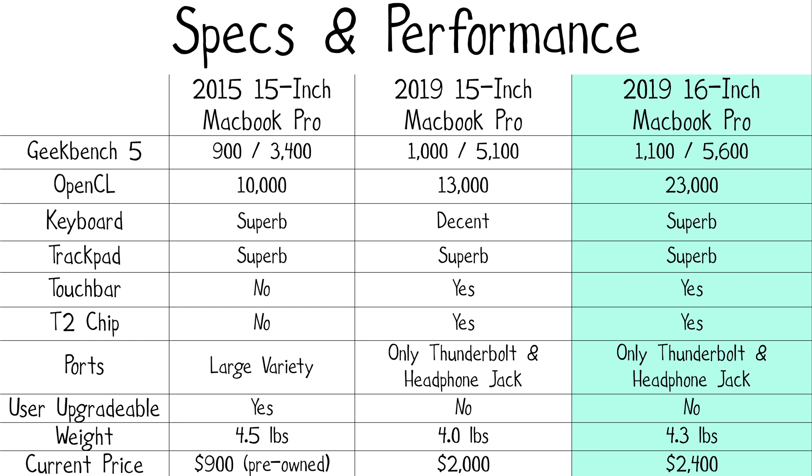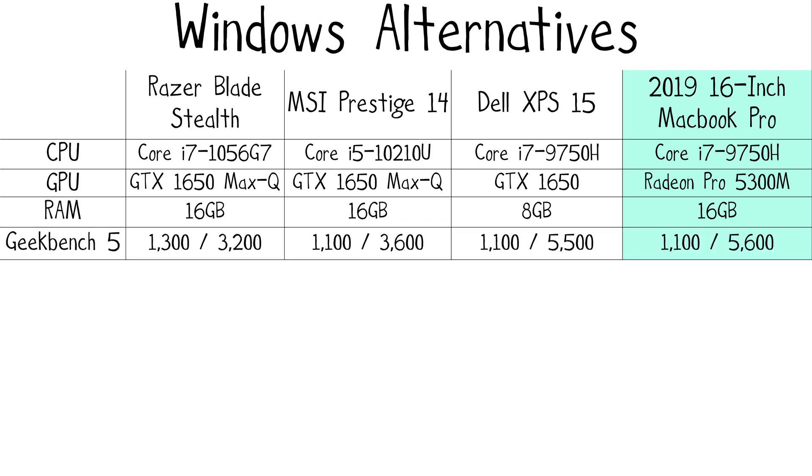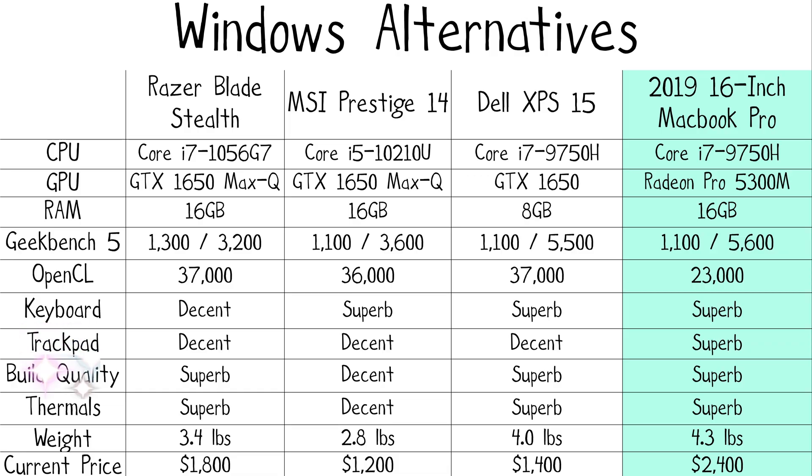So is the 2019 16-inch MacBook Pro worth $2,400? What about Windows alternatives — does anything perform better for a better cost? Technically yes. On paper, almost all Windows laptops are cheaper with more performance. Since I care more about the GPU over the CPU, I recommend the Razer Blade Stealth 2019 with the GTX 1650 Max-Q, the MSI Prestige 14 with the GTX 1650 Max-Q, and the Dell XPS 15 with the GTX 1650. But none of them will have Apple's standard of quality in the trackpad, case design, and thermals. And macOS doesn't have the same selection of games — you'd need workarounds like Wine, virtual machines, or dual booting.